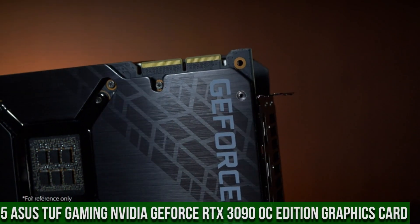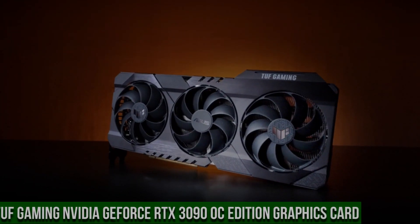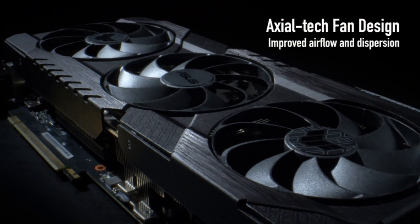ASUS TUF Gaming NVIDIA GeForce RTX 3090 OC Edition Graphics Card — the ultimate powerhouse for gamers and content creators.